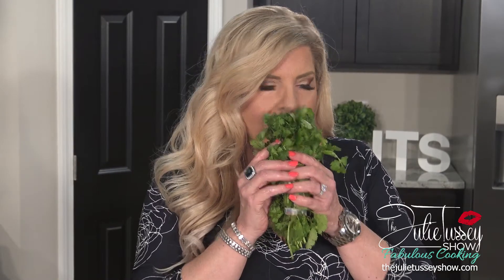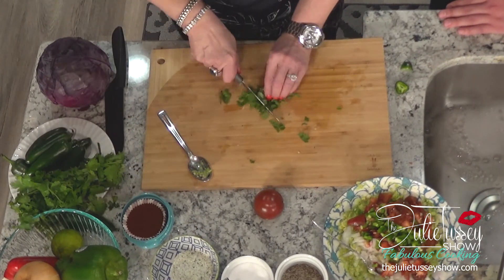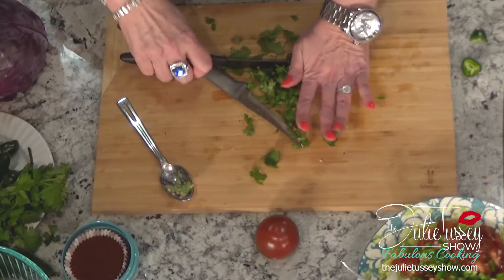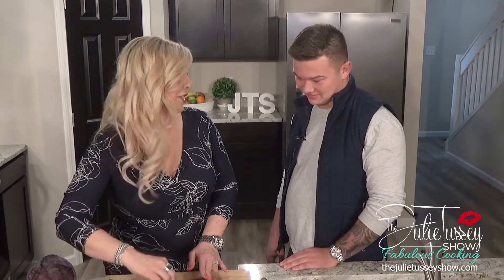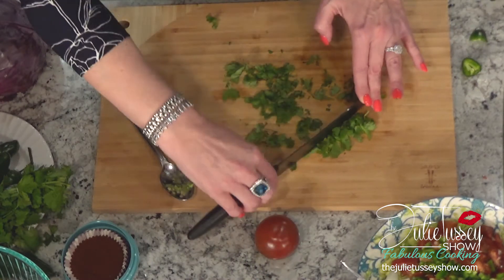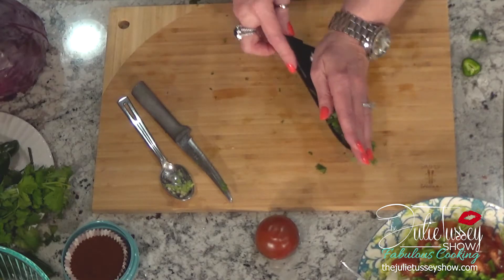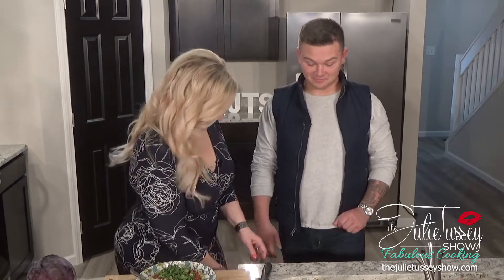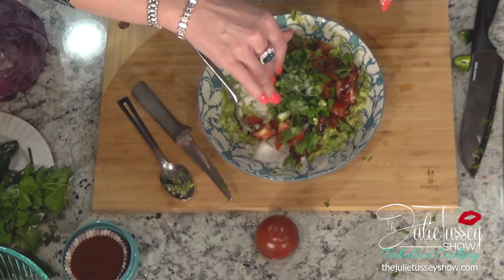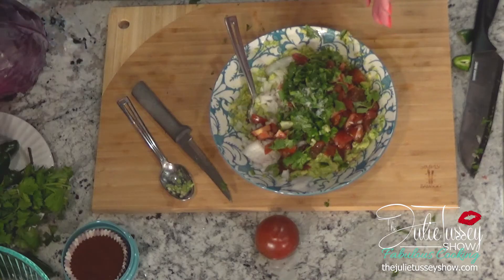Now we're going to take fresh cilantro — I love this stuff, it smells so good. I'm going to do about a quarter cup for this, just chop it right up. I'm going to put some salt in here generously — it tastes fantastic. I don't like black pepper very much, but you can put it in if you prefer. And last of all, a lime.